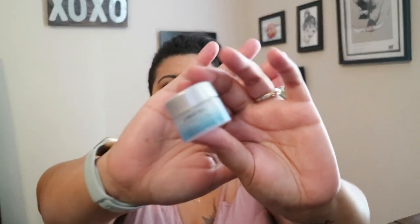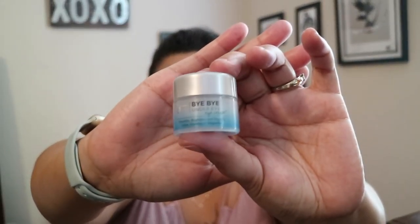I've also been using a sample of the It Cosmetics Bye Bye Under Eye cream. I think it came in a box or I used points to get it. I've been using it and I really like it — you know, you use a lot of different stuff and you can't always tell if it's really working, but I've noticeably seen a difference in puffiness. I usually get dark circles under my eyes because I don't get enough sleep, and this has really been reducing that. When this little sample runs out, I will definitely be replacing it with the full size.